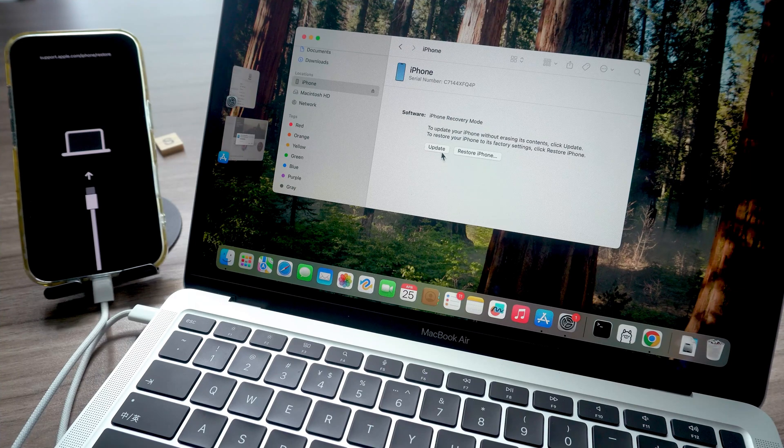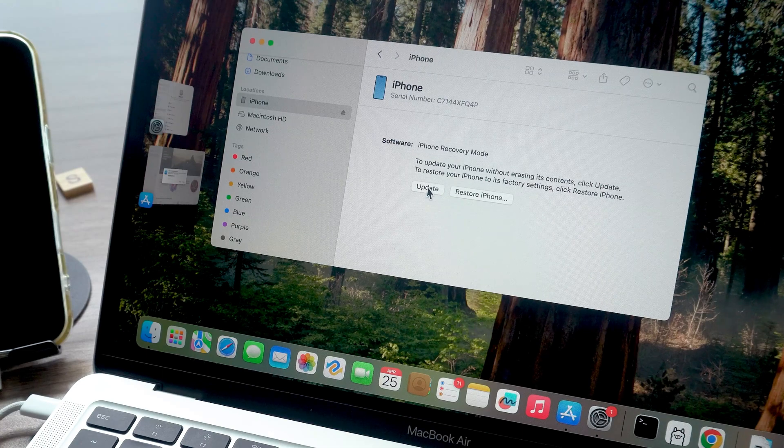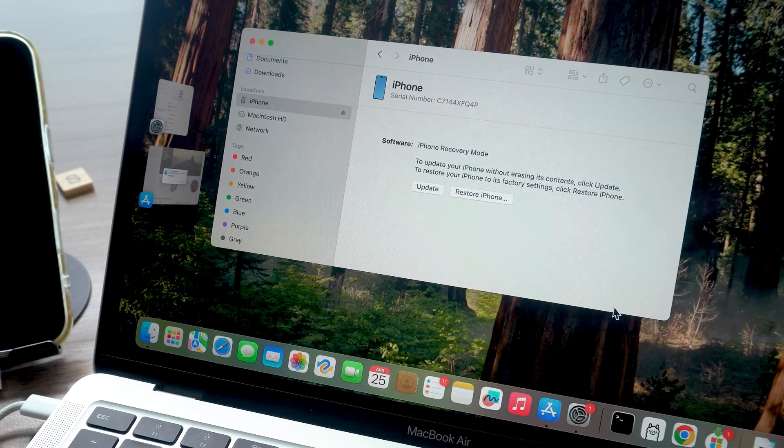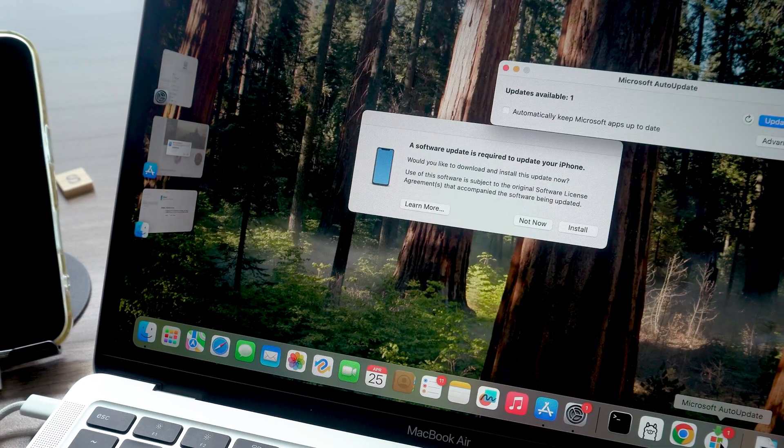Once you're in recovery mode, iTunes, Finder, or the Apple Devices app should detect your phone and offer you the update option. Just make sure your iPhone stays connected the whole time.